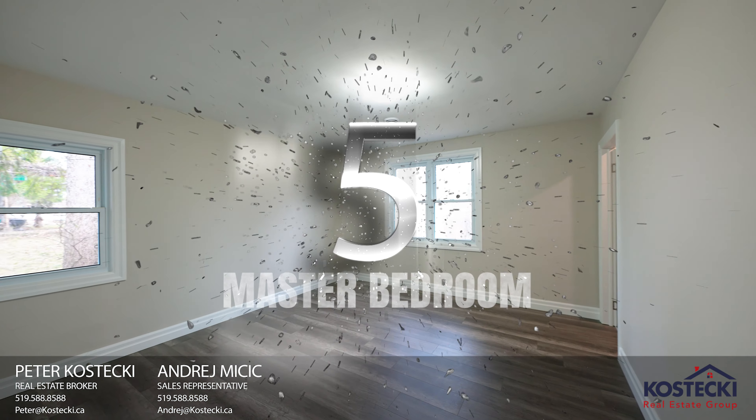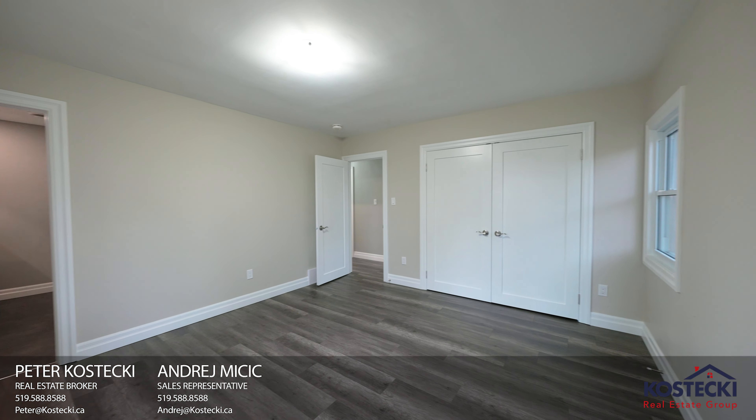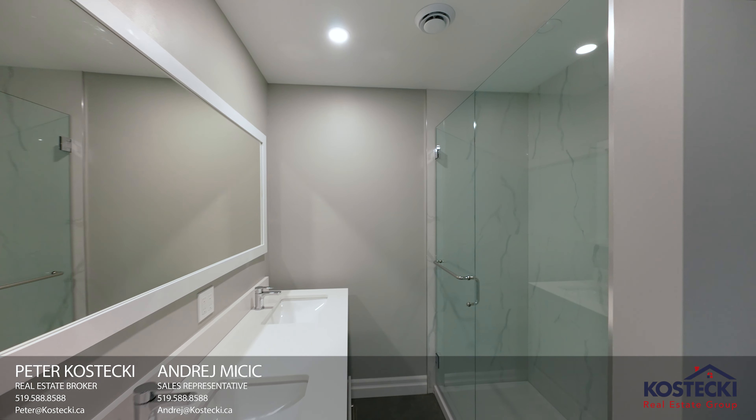Number five: master bedroom. I love this spacious master bedroom. It features a large closet and a five-piece ensuite with shower-tub combo.